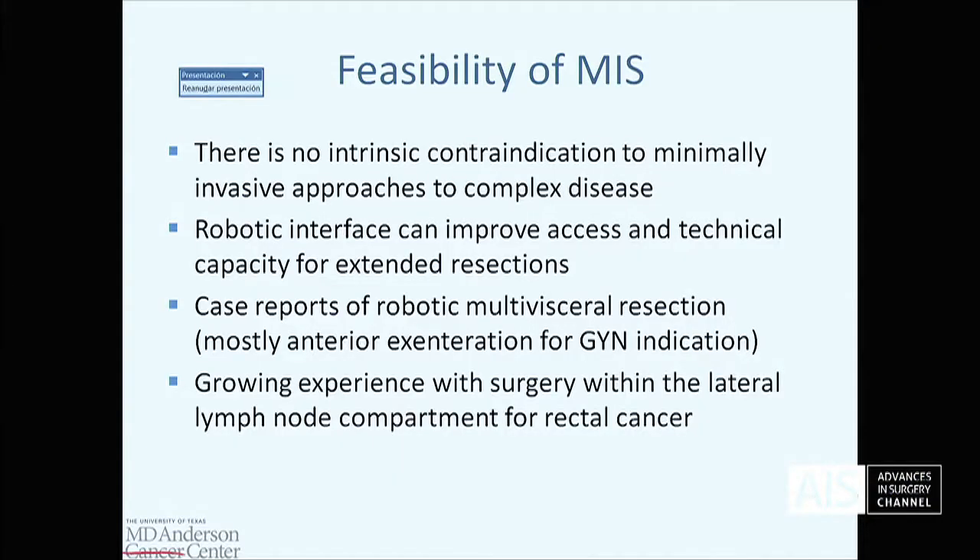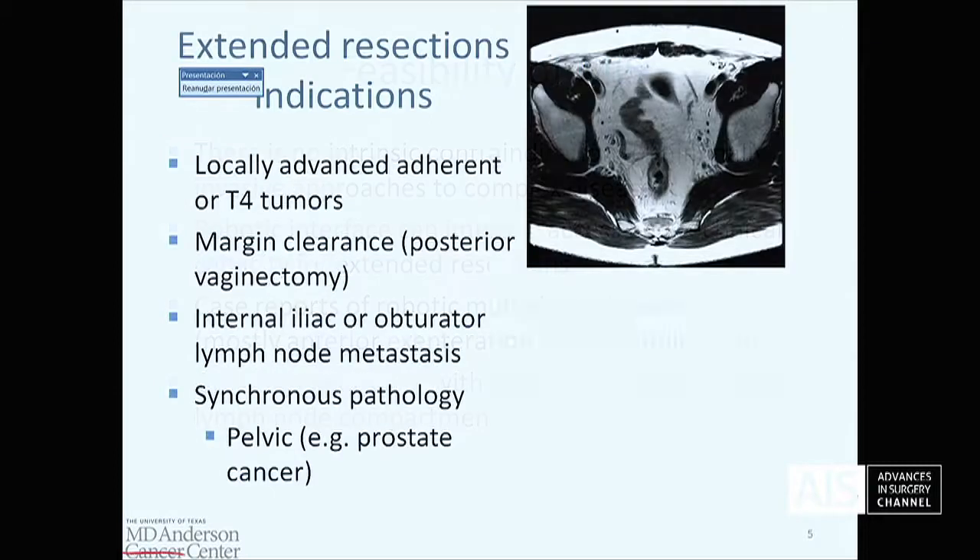The robotic interface, however, can improve access and technical capacity for extended resections. While there have been case reports of robotic multivisceral resection, mostly these are anterior exenterations for GYN indications. We will continue to hear more about application of the technology in other settings, and there's growing experience within the lateral compartment as an example, which we'll show some of today.